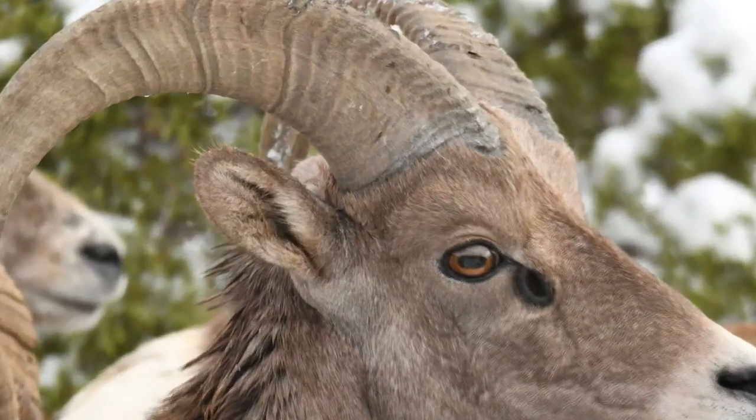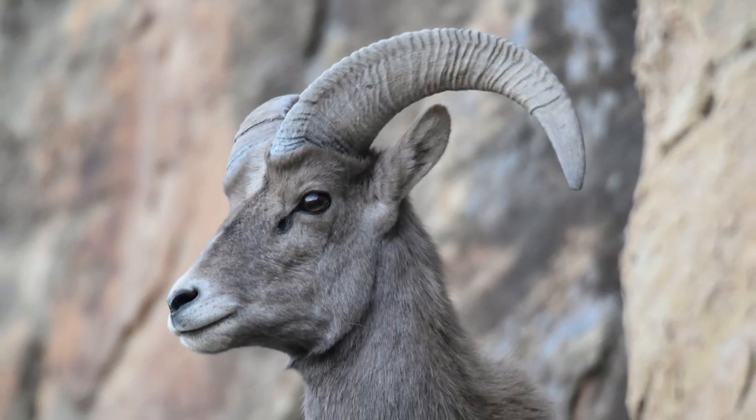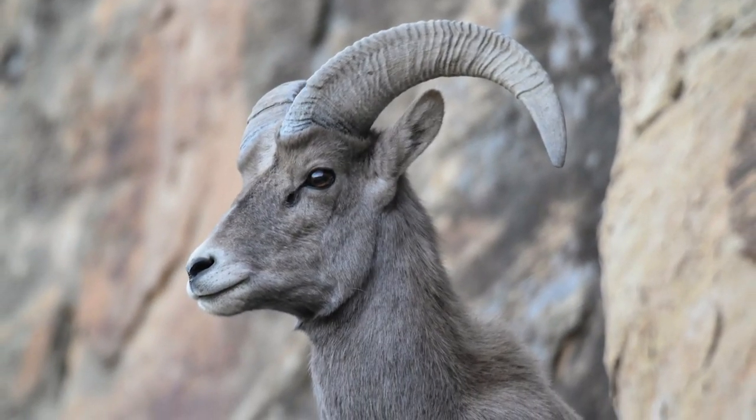If you look closely, you'll see larger rings and then smaller ones, and those big deep grooves are typically the grooves that we use to help determine their age.